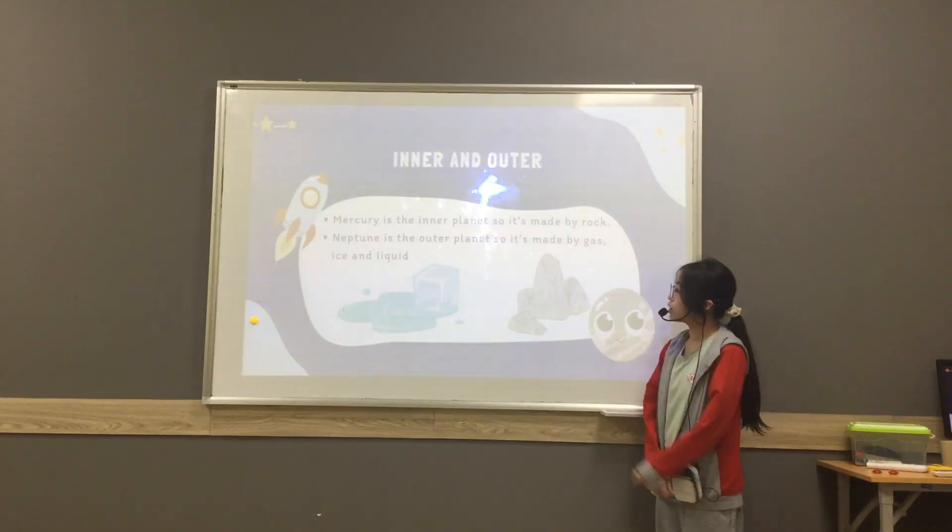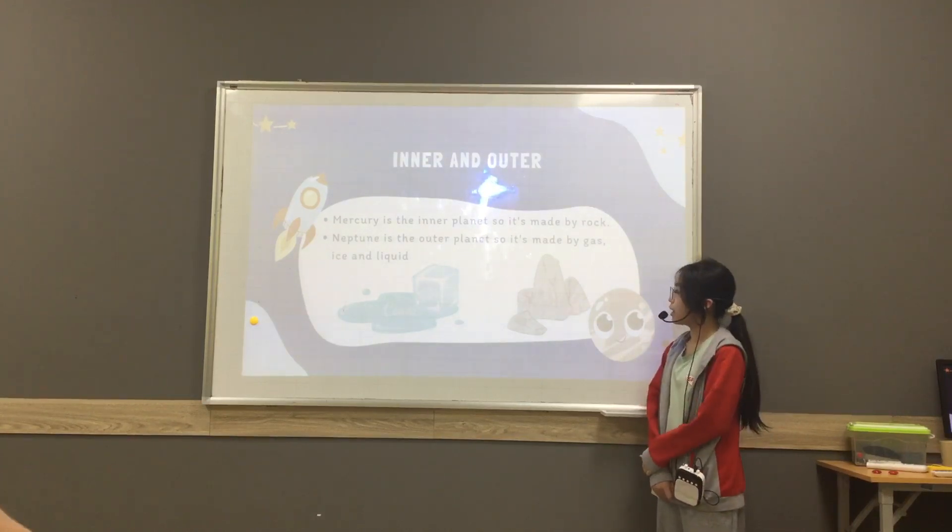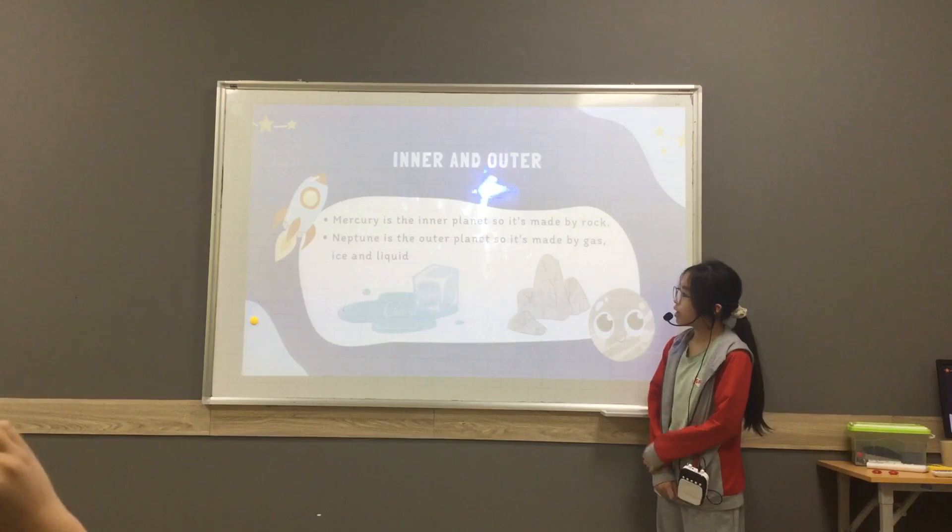Mercury is the inner planet, so it's made of rock. But Neptune is the outer planet, so it's made of gas, ice, and liquid.